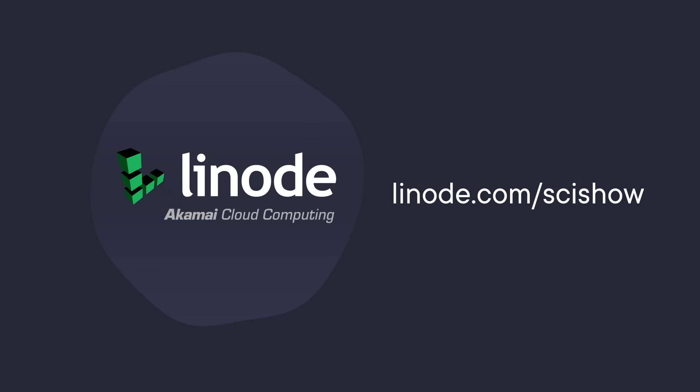Thanks to Linode for supporting this SciShow video. You can get a $100 60-day credit on a new Linode account at linode.com/scishow.